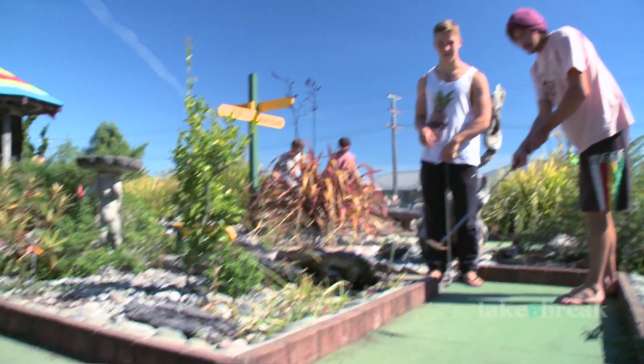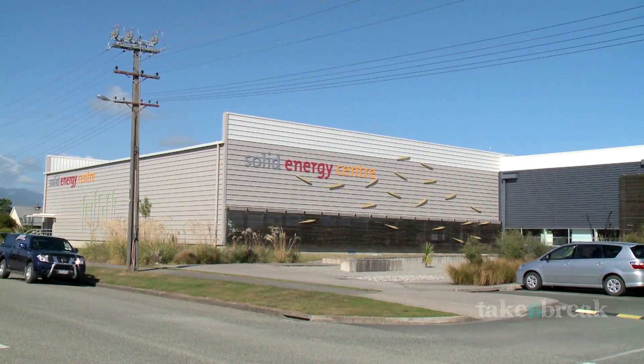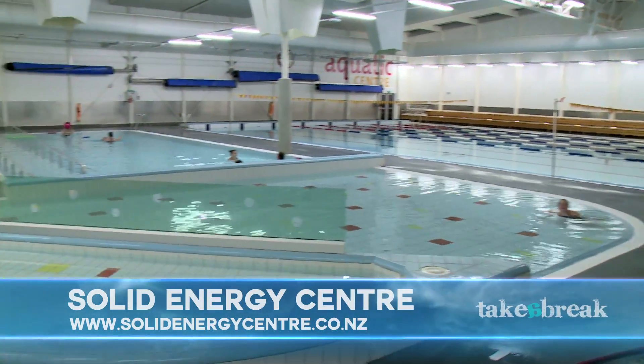The whole family is well catered for in Westport with a mix of adventure and activities for young and old. The Solid Energy Centre is a short distance from the town centre and offers a mix of recreation and sporting options, including an indoor swimming pool.